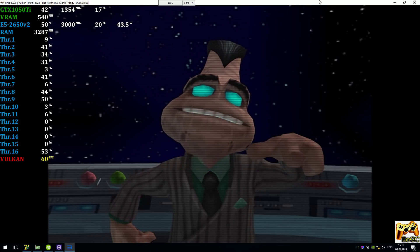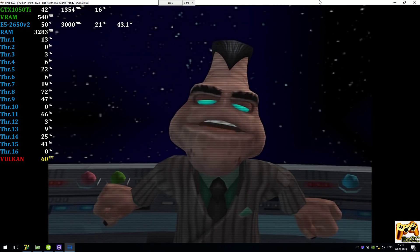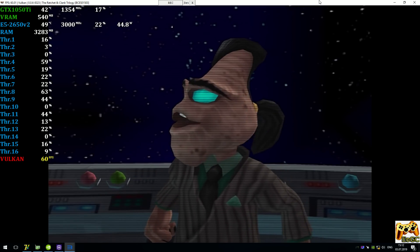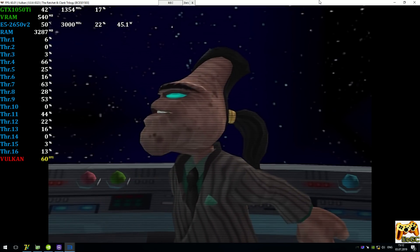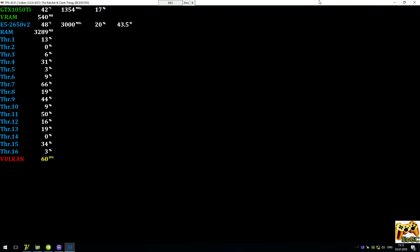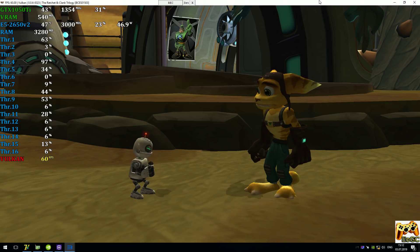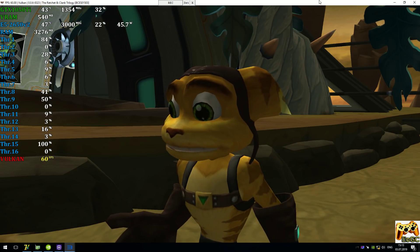Cut! And if you don't like it, you can take your whiny, sniveling, snot-nosed populations, form a line behind me, and kiss my— We're still on? Well, turn it off, you idiot! The people on those planets are hosed! Well, good luck getting Captain Quark to help you.